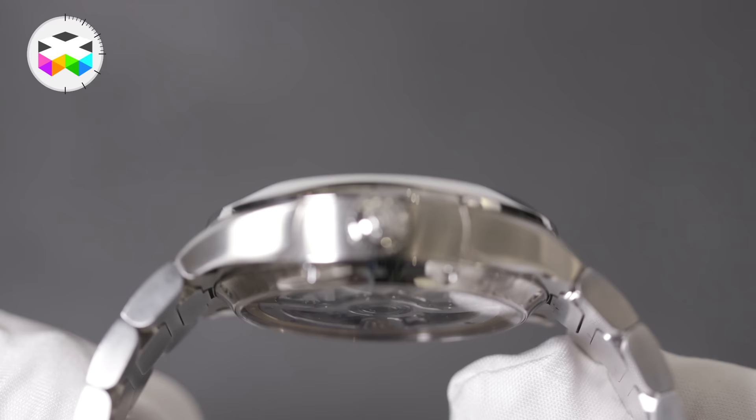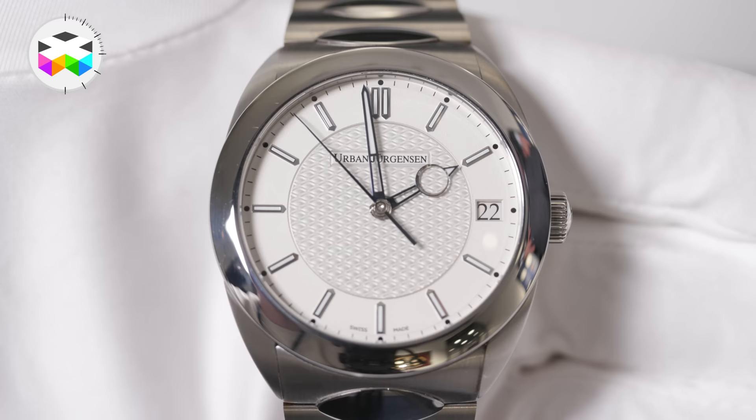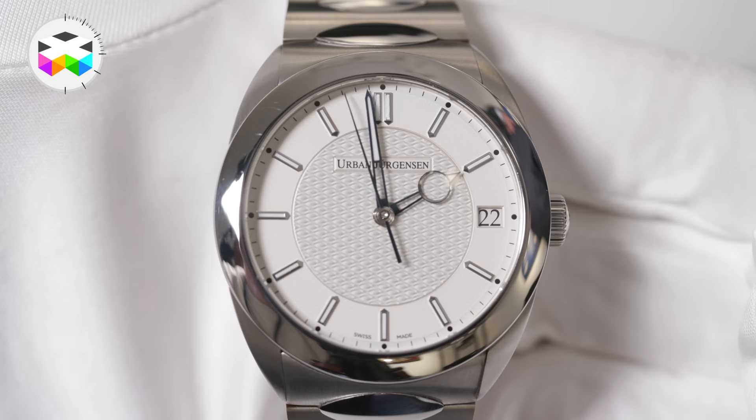Now we try to put our hat in the ring and the feedback has been fantastic. From my time at Nokia where we made 50 new products every year, I have a certain methodology on how this is done. I asked, through a design brief, about 15 of my colleagues and friends — there was a world-famous car designer and others — and one of them, 30 minutes after receiving the brief, called me back.